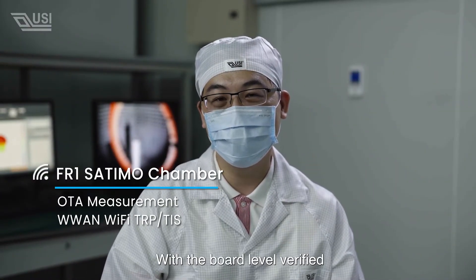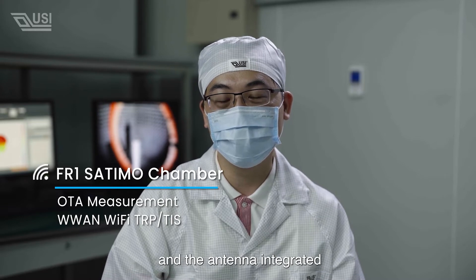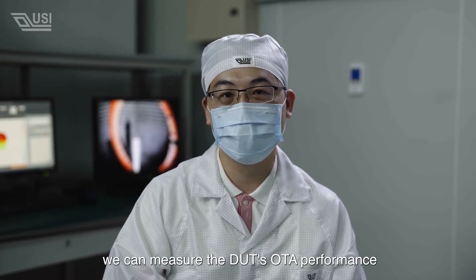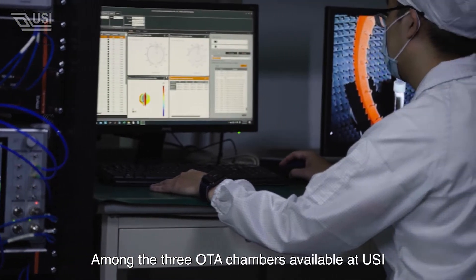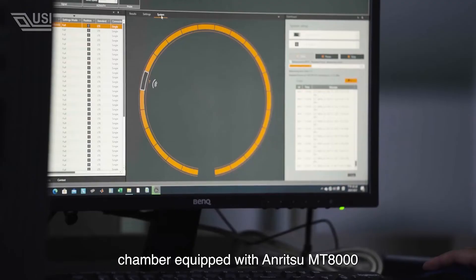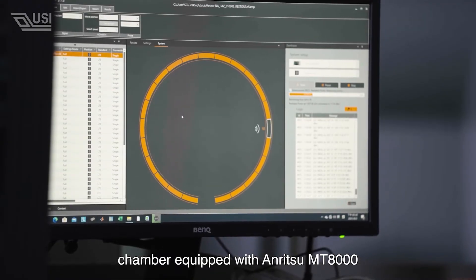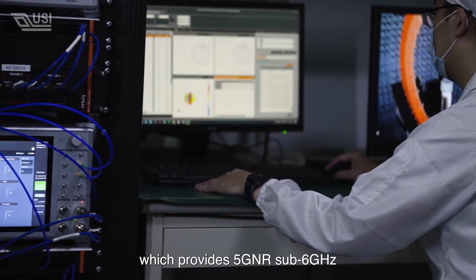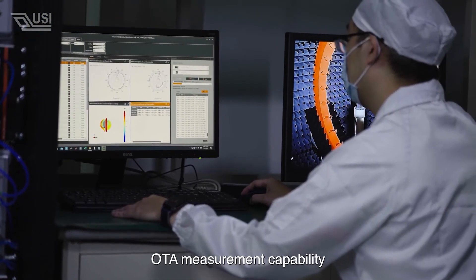With the board label modified and the antenna integrated, we can measure the DUT's OTA performance. Among the three OTA chambers available at USI, ZATIMO is the latest and the fastest chamber, equipped with the ANNE's MT8000, which provides the 5G new radio sub-6GHz OTA measurement capability.